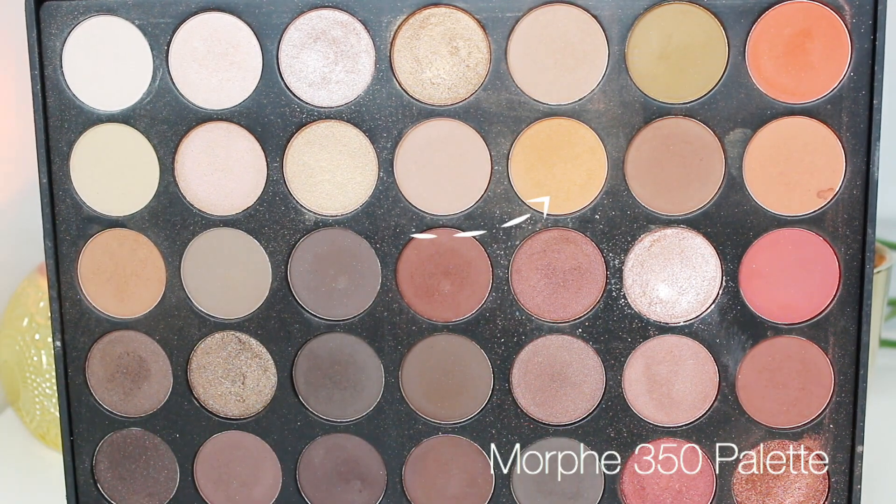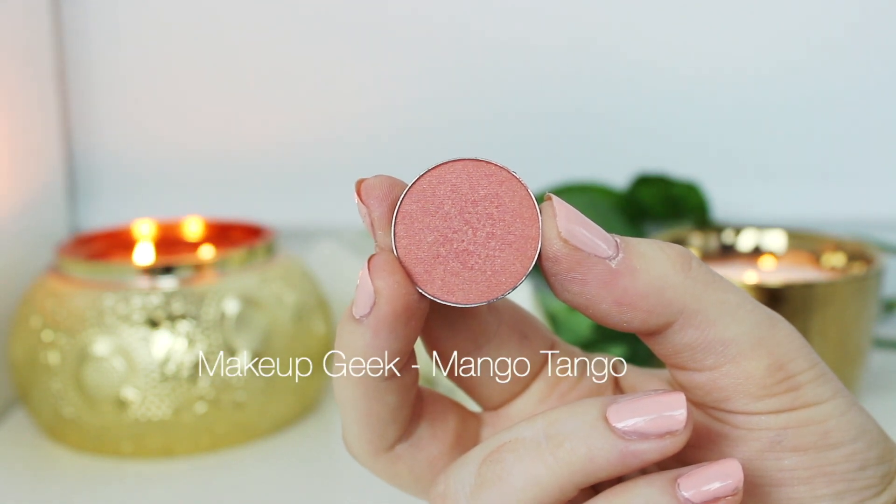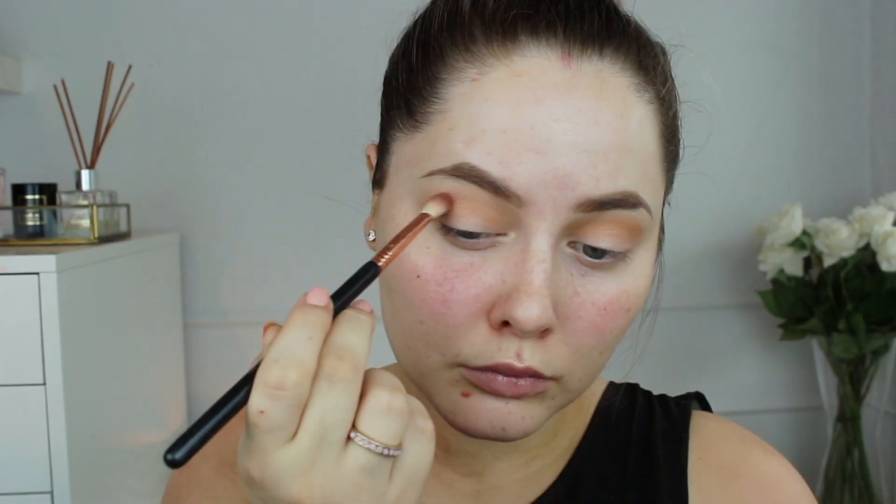For eyeshadows, I'm using the Morphe 35O palette and using a really warm tone orangey crease color that is perfect to use in the crease. I absolutely love this shadow and that palette — highly recommend it. Then for some added warmth, I'm using Makeup Geek Mango Tango also in the crease with a smaller crease brush, a little more defined.